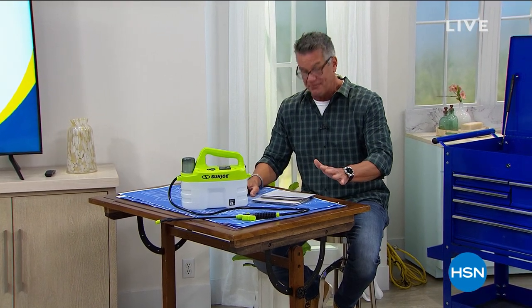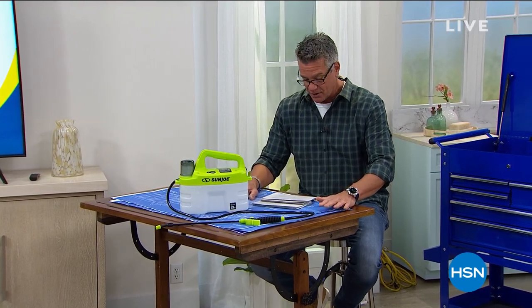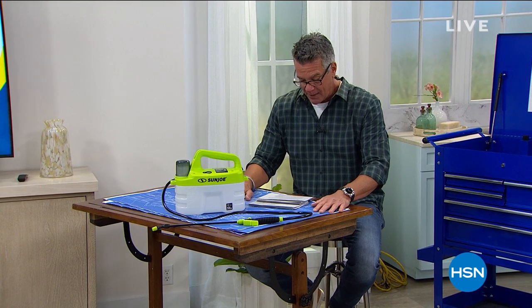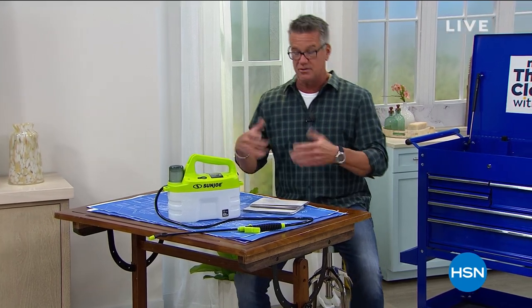We're doing five flex pay on everything, on air and online as well, so all the prices are broken up. Plus, we've got really great sale prices going on through tomorrow. We've got jewelry, electronics, all kinds of cool things.